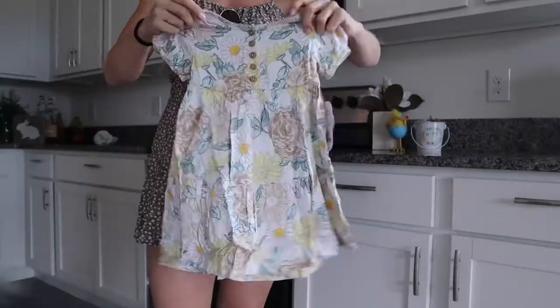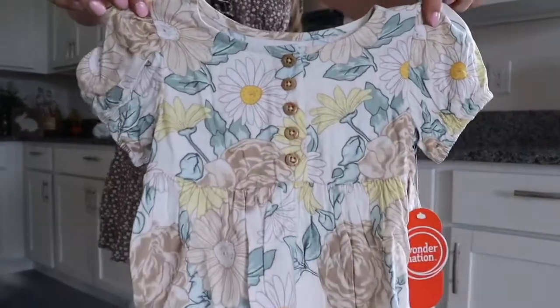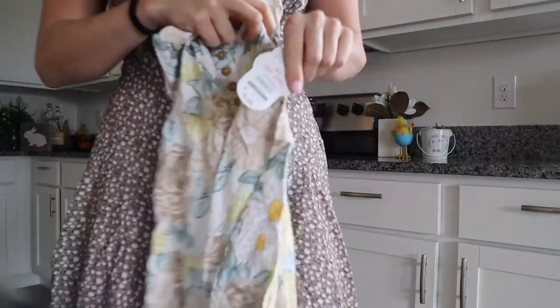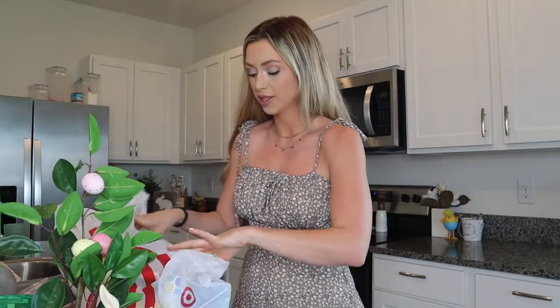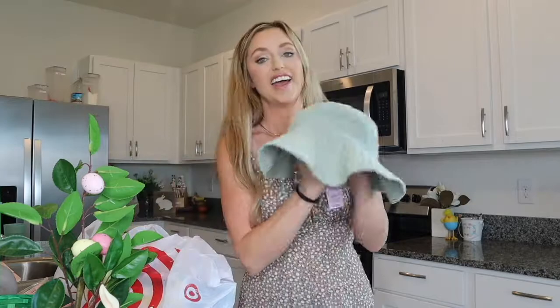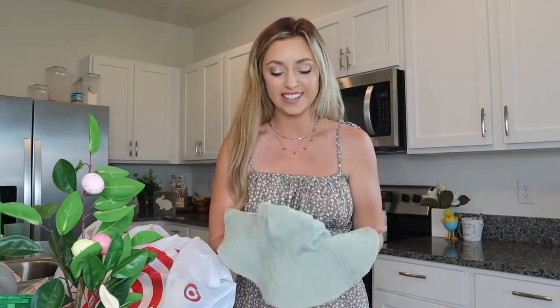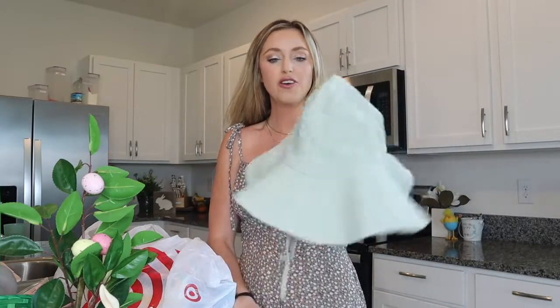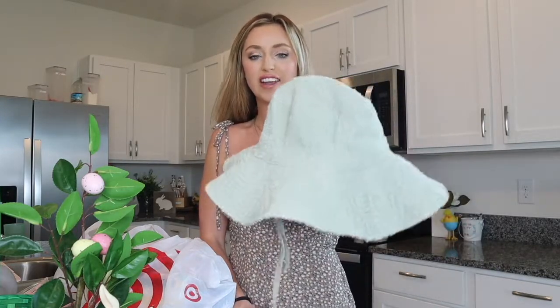I actually did get Presley a new Easter dress as well. I ordered it from Walmart — it was like $10. I'll share a picture of it right here. Walmart has really great baby clothing for the spring right now. I also got myself this hat. It wouldn't be a Target trip if I didn't buy at least one thing for myself. It was only $12, but I'm thinking I might return it — it's a little bit tight on my head. What do you guys think? Should I keep it as like a cute beach hat or should I return it?